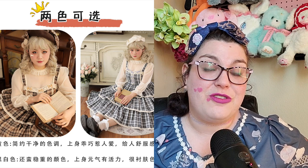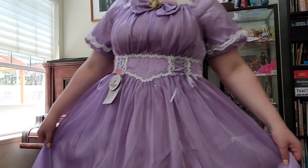Give it a go if you're interested in trying classic Lolita. I give it four biceps.